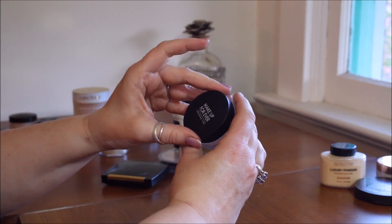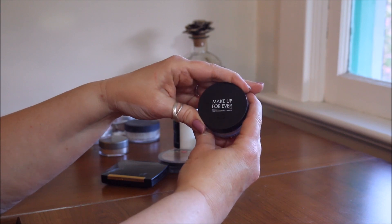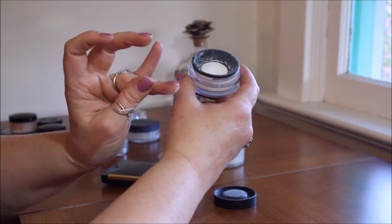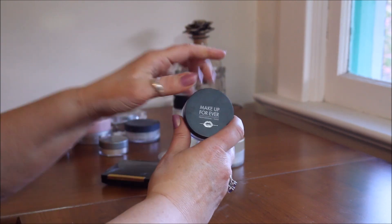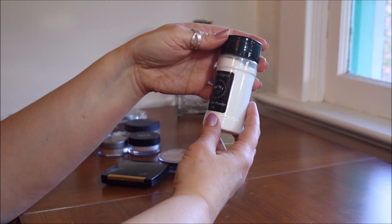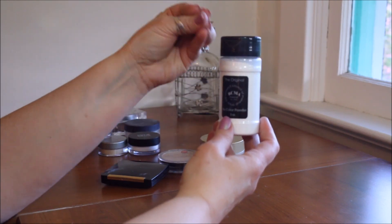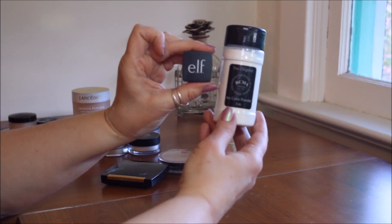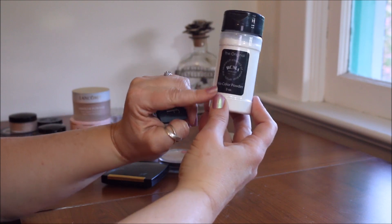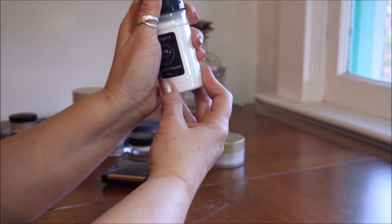I also barely got this one during the sale — the Make Up For Ever Ultra HD Micro Finishing Loose Powder. I heard they redone their formula and oh my word, it is like air when it goes on. I don't have a strong opinion yet since I haven't had it long enough, so I'm keeping it and will keep trying it. Also the RCMA No Color Makeup Setting Powder — this is what all the pros use. It's super duper fine, like the ELF under eye powder. It's only twelve dollars, and it sets down makeup, blurs pores, does everything. I really like this one and won't be getting rid of it.